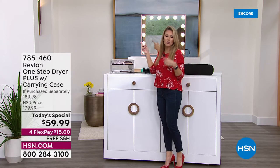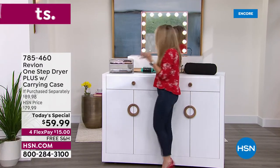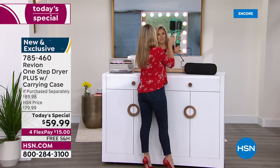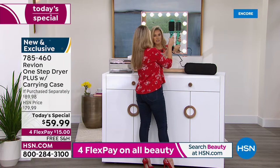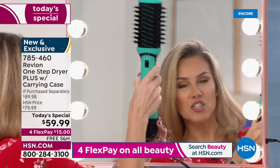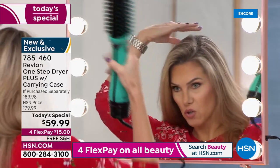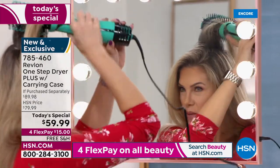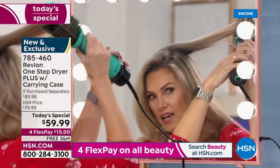I just got my hands on a sample — I'm buying this tonight. I own the original. You turn it on by turning this little nozzle — there's high, medium, low, and cool before off. I'm going in from the root, adding that little twist. Look at this beautiful lift.